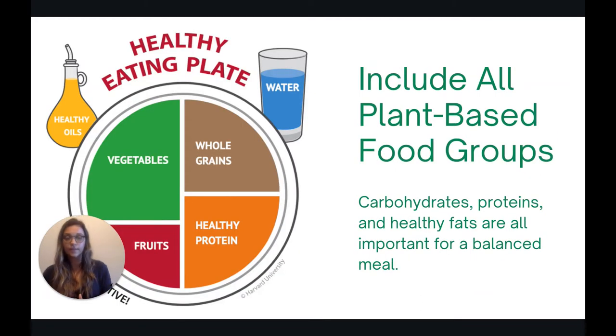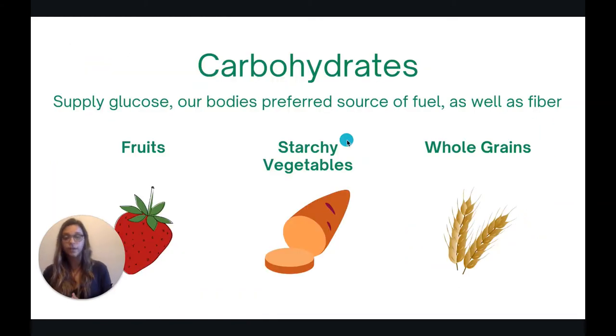The second step is to include all plant-based food groups. This is really important. The picture here shows the healthy eating plate, which is a plate designed by Harvard. It's a good visual that shows all of the essential macronutrients that we need to include in a meal to make it balanced. We need carbohydrates, we need proteins, and we need fats to make a balanced meal.